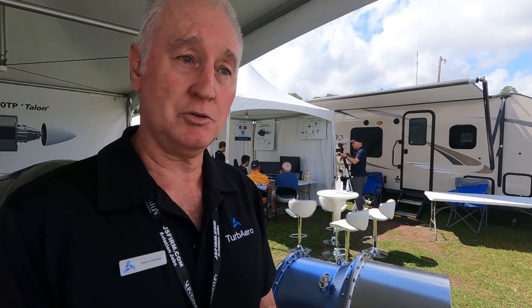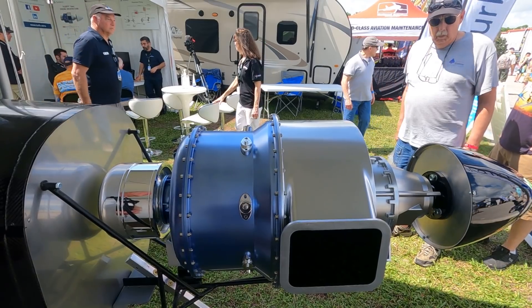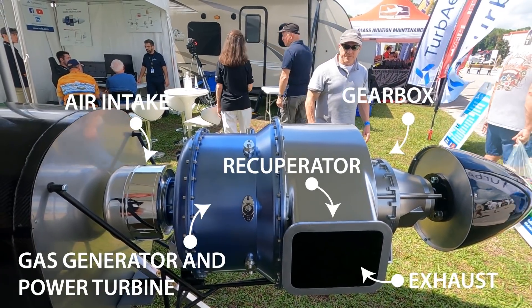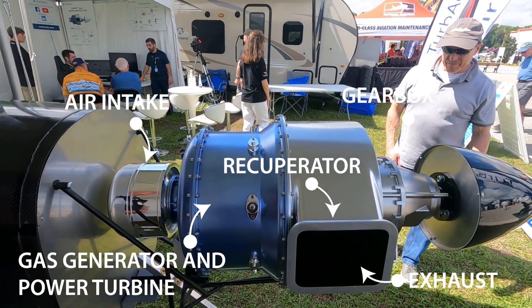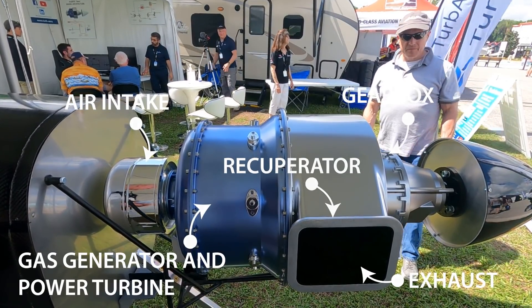Everything that takes a 200-horsepower engine or thereabouts, we'd like to get into. The turboprop has two spools: we have a gas generator spool that generates the power, then we have a power turbine that drives the propeller through the gearbox. Being twin spool, we can optimize our power turbine to give us the best efficiency from the engine.